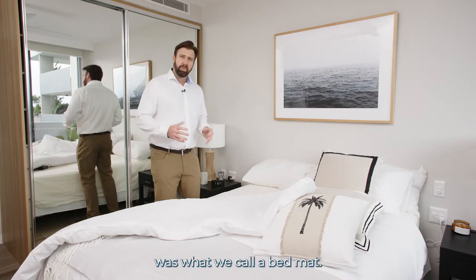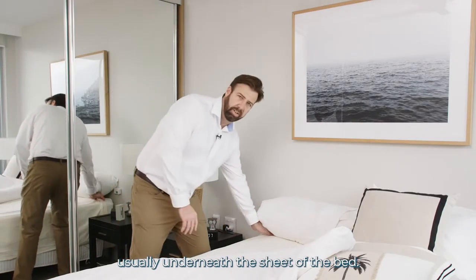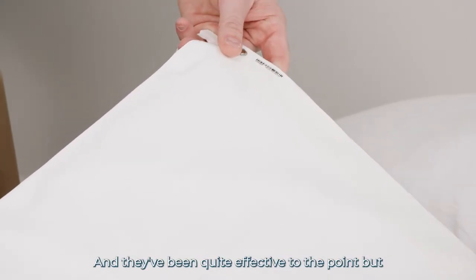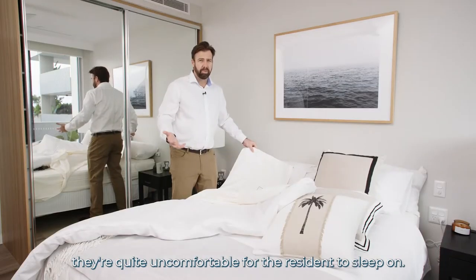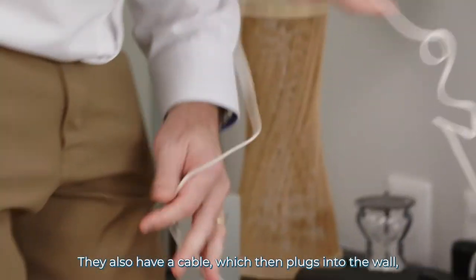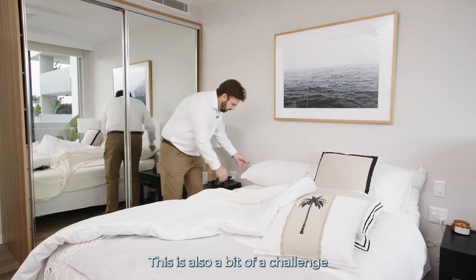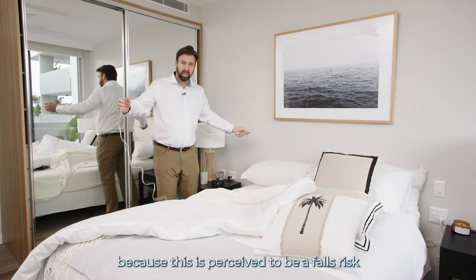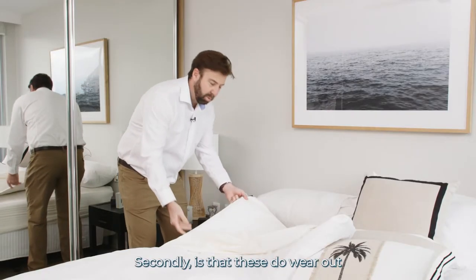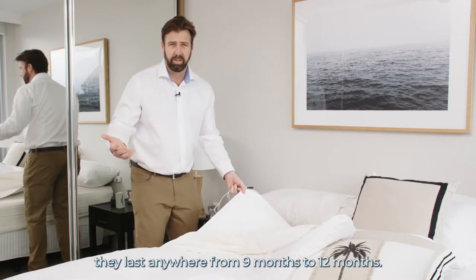What was developed in the 80s was what we call a bed mat — a sensor that's actually placed usually underneath the sheet of the bed. It's a plastic sensor, and while quite effective, it's uncomfortable for the resident to sleep on and quite noisy. It also has a cable which plugs into the wall to transmit the alarm to the carer. This cable is perceived to be a falls risk in itself as someone could trip over it. These sensors also wear out, usually having a use-by date of anywhere from nine to twelve months.